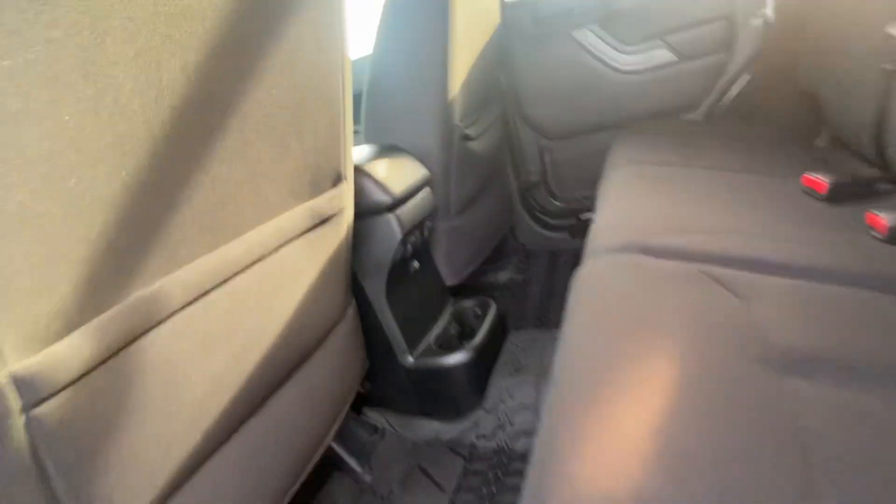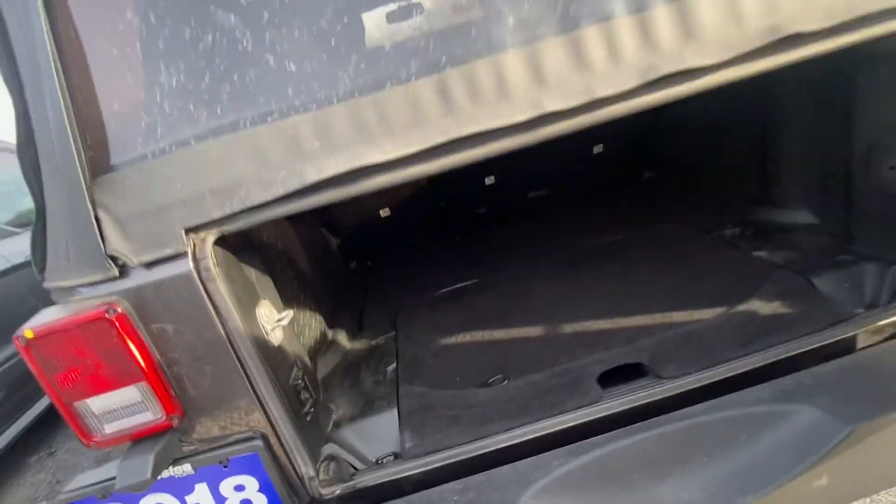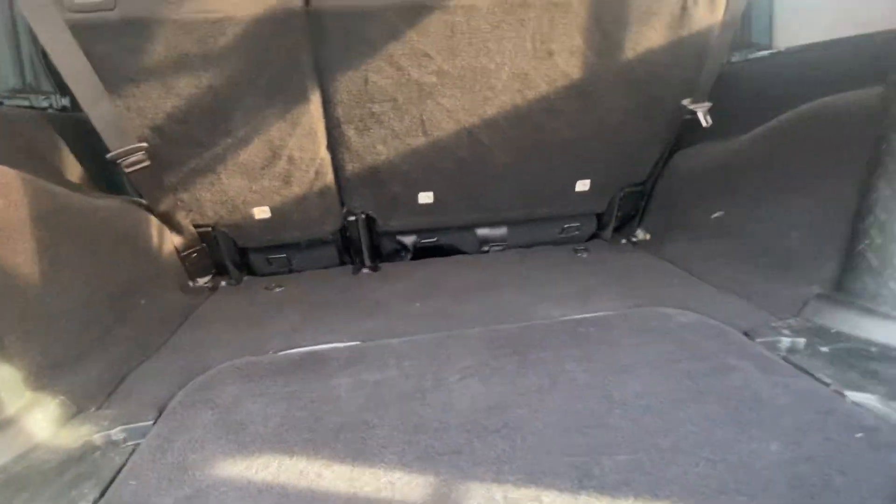Back seats. And then the space in the back.